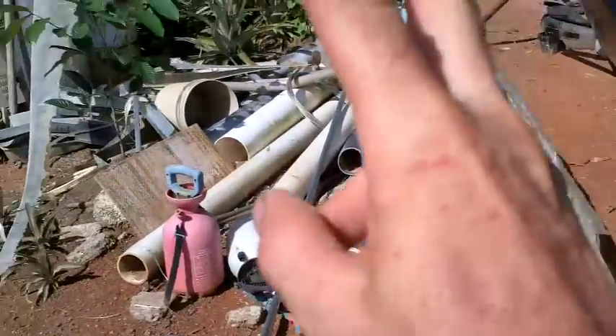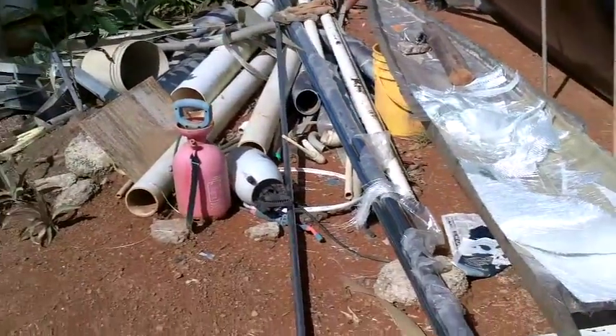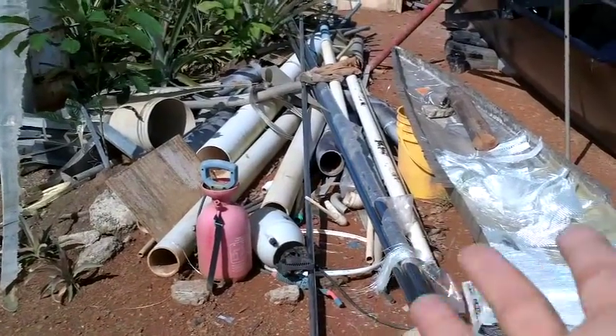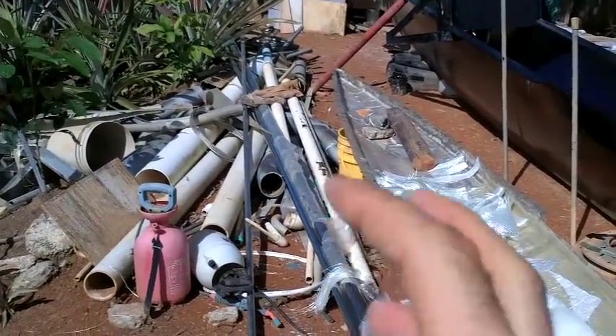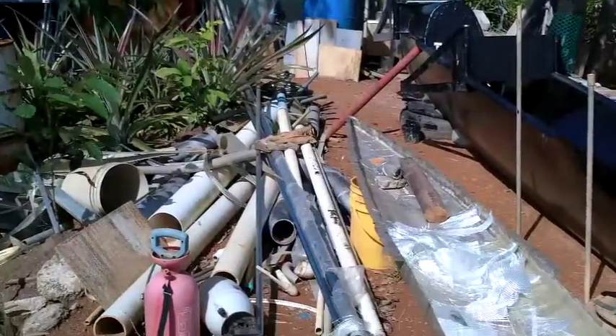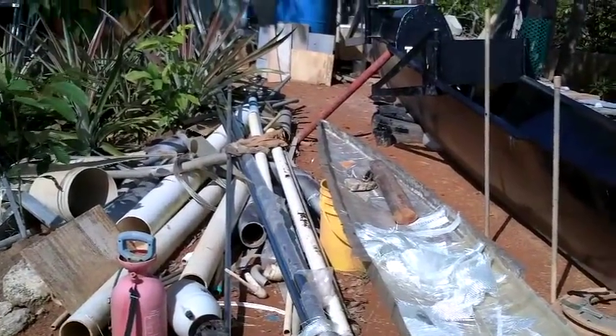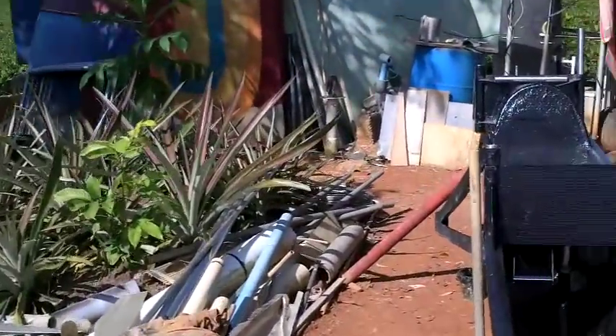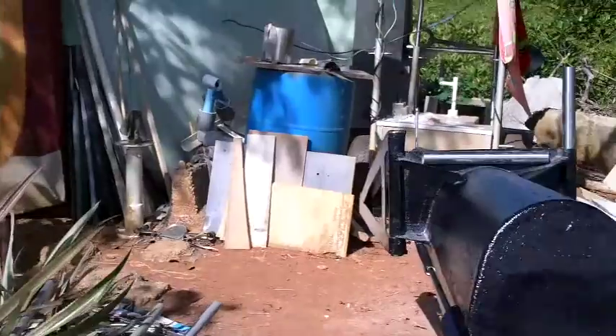This is my workshop. Over here I've got what some people would call a mess, and anyone who loves to build stuff would call amazing resources. I've got some stainless steel pipes, a bunch of PVC stuff — I'm always pulling stuff out of here to build.